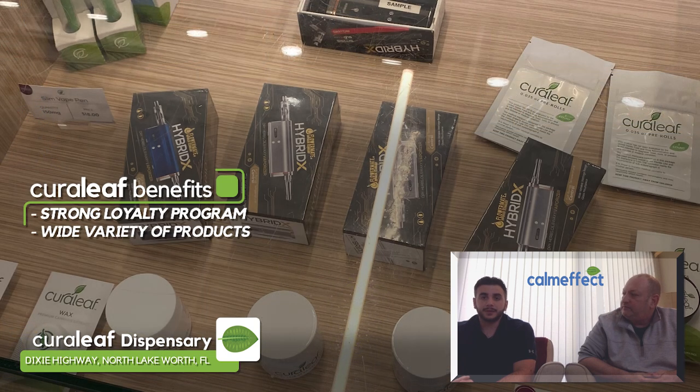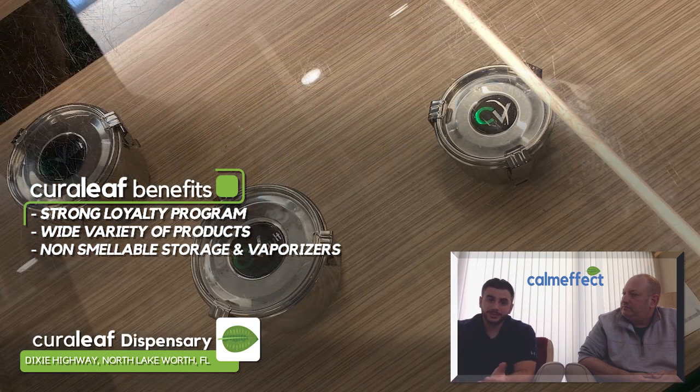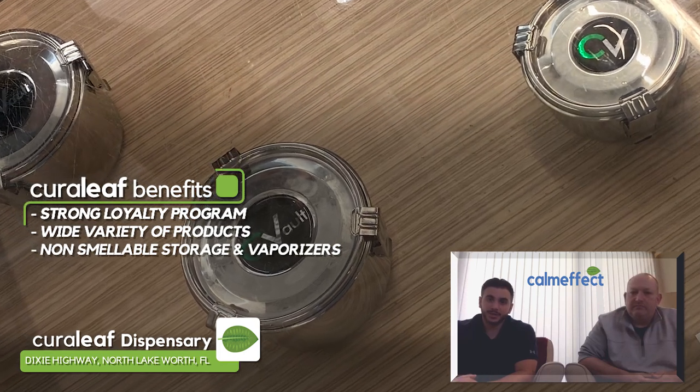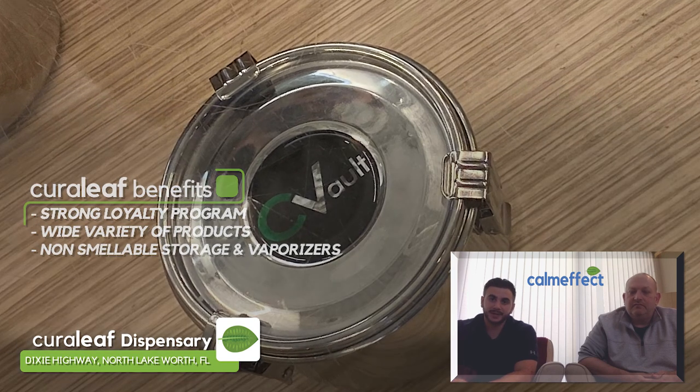Their products are consistent and they have a wide variety, including flower. They also carry a wide variety of non-cannabis products such as storage, like smell-proof storage, their own line of handheld vaporizers, and stuff like that.